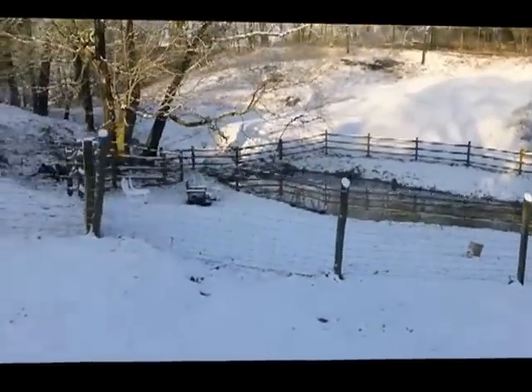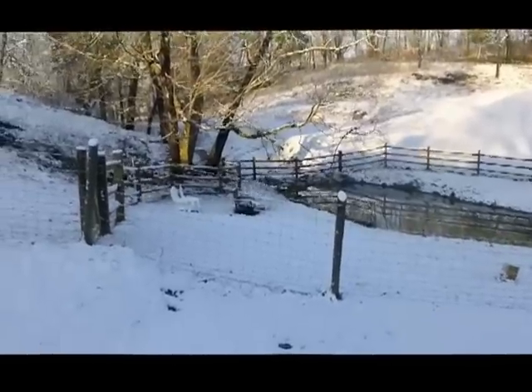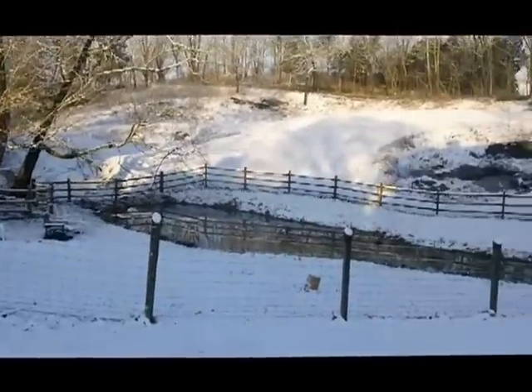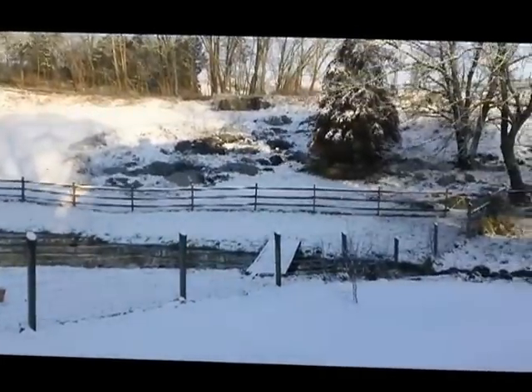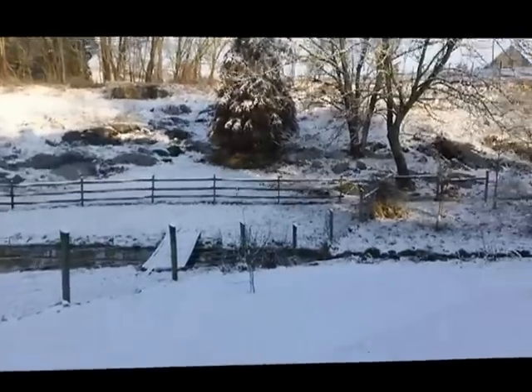I built the dam about a year and a half ago, put the split rail fence up about a year ago, and this is the area where the horses are going to be out in front of the house.